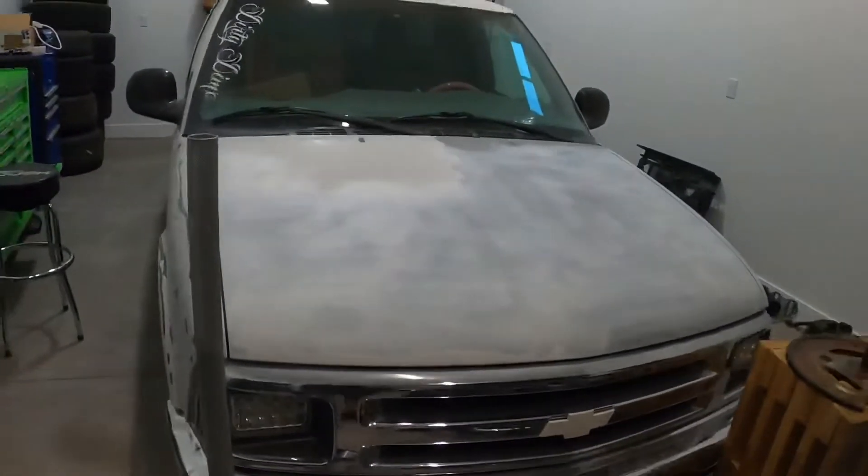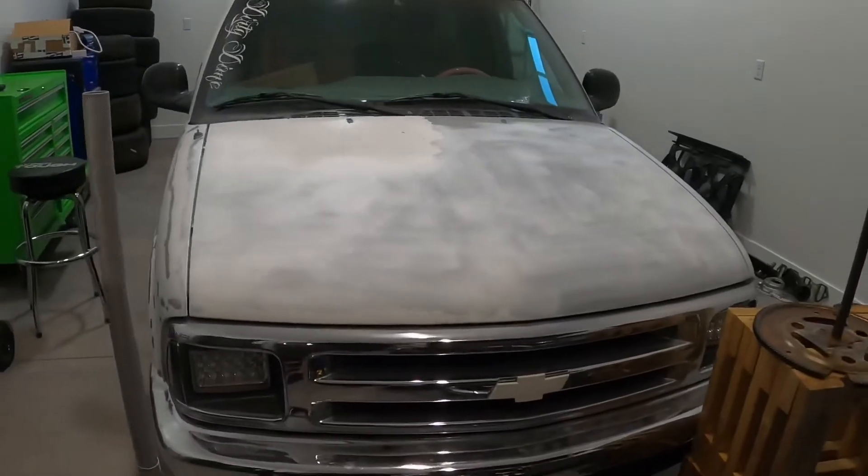I've got a new project and I'm pretty excited about it. Right now this thing is a total mess but it has tons of potential — it's going to be fun as hell. I just wanted to do a video unveiling it and showing everybody what we got. So pardon the mess, but here we go.